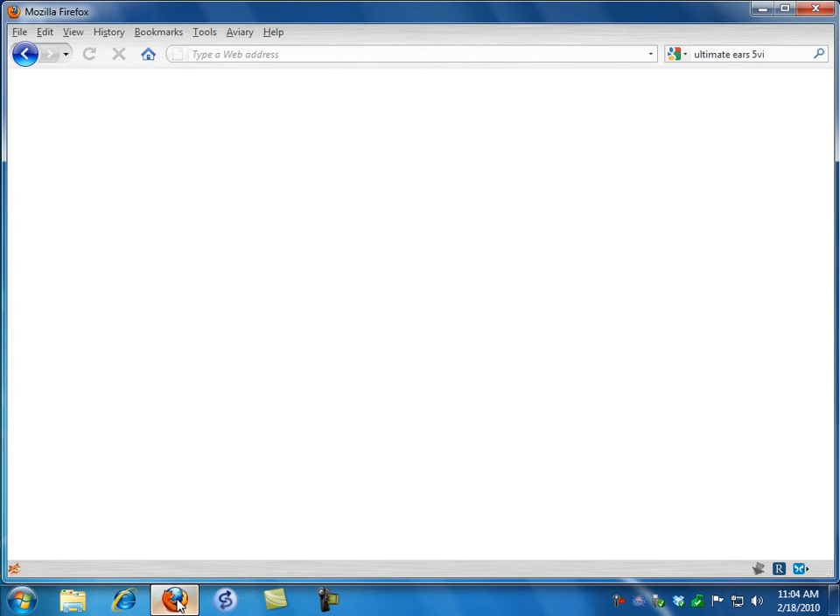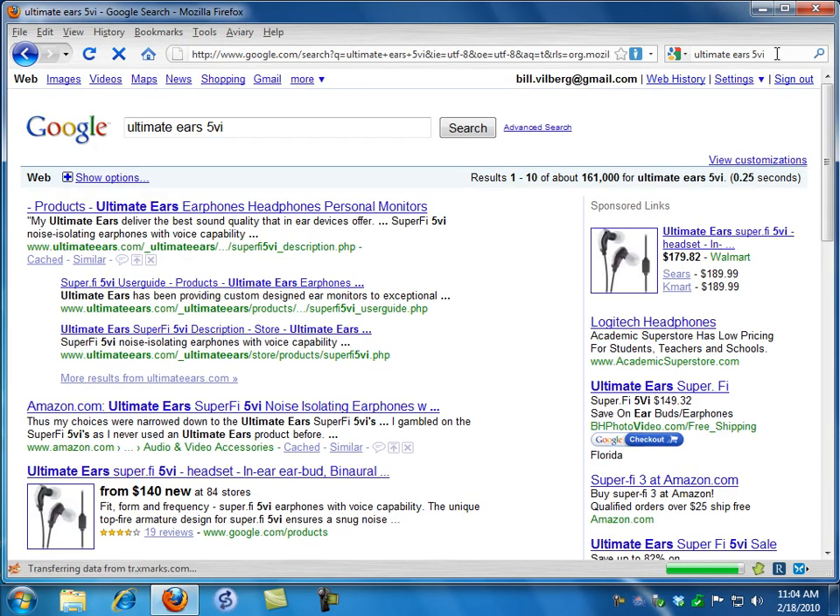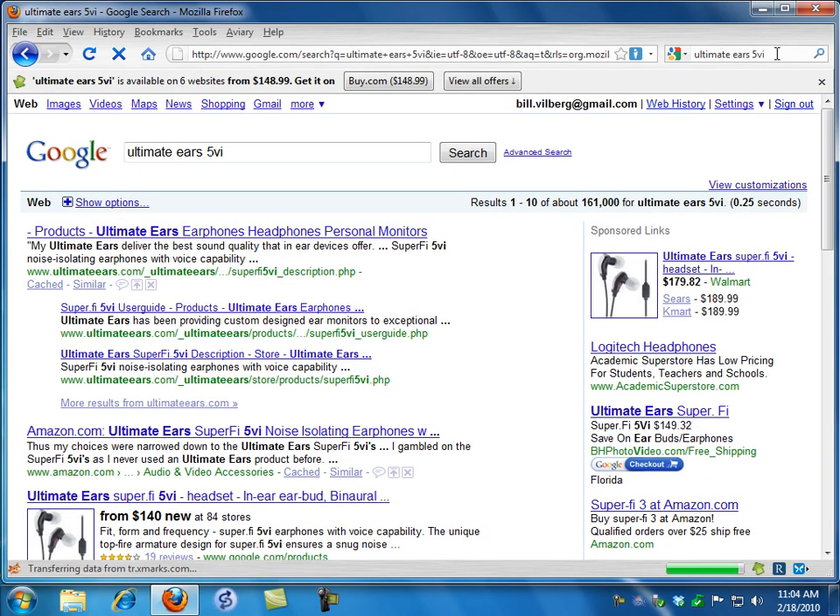I'll open up Firefox. I'm going to shop for a pair of headphones — the Ultimate Ears V5i. It's a fairly expensive headphone. I go to Google.